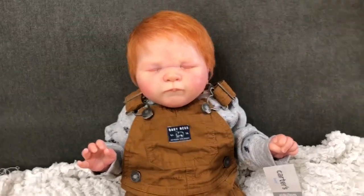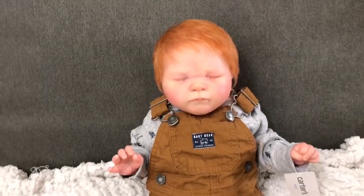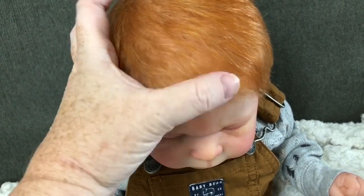He will be coming home with this cute little outfit — little baby overalls. I thought these would go well with his red hair. He does have carrot red hair, and some blonde in there as well, and some light auburn, so he's got like three colors blended in his hair.